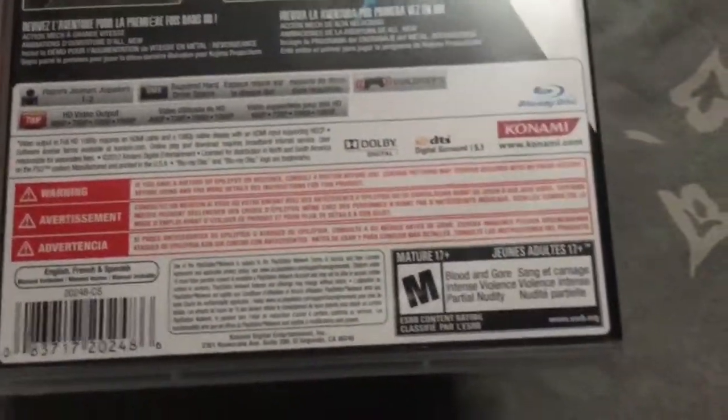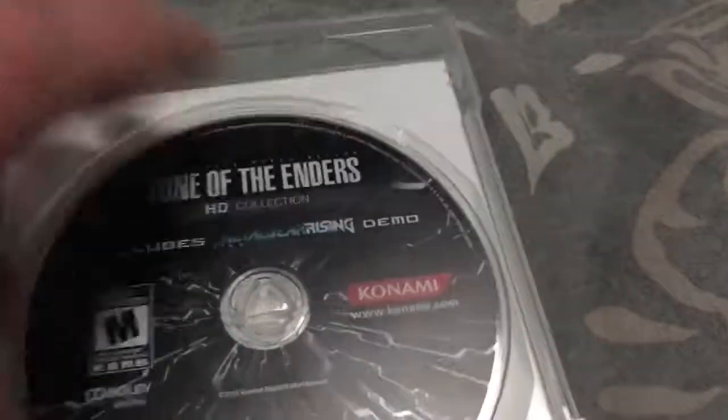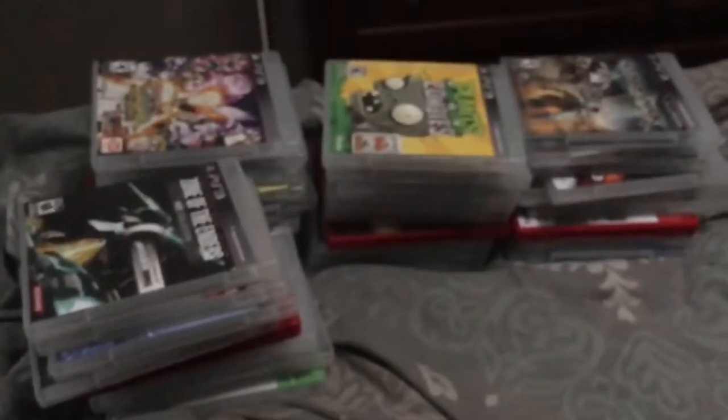Zone of the Enders HD Collection is based off the two PlayStation 2 games. Bought it back in February 2016. However, it does not come with two discs — it only has one disc, and that's certainly okay. Well then, that'll pretty much do for my PlayStation 3 game collection. My next collection will be my PlayStation 4 game collection — I'll see you guys then.